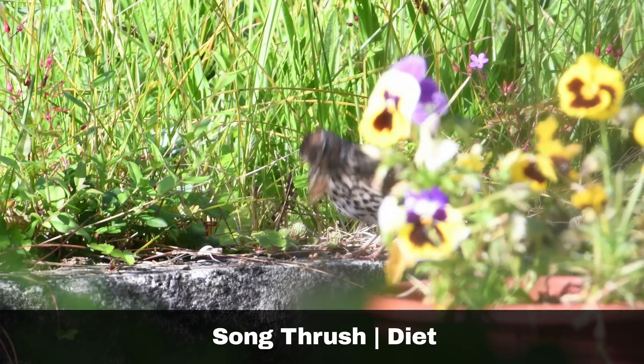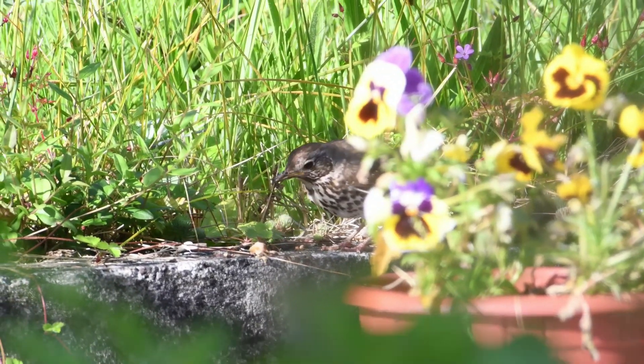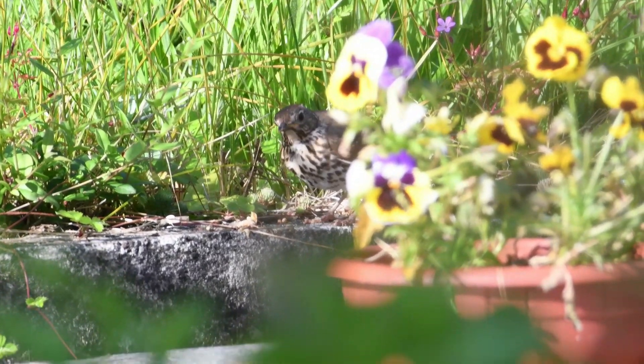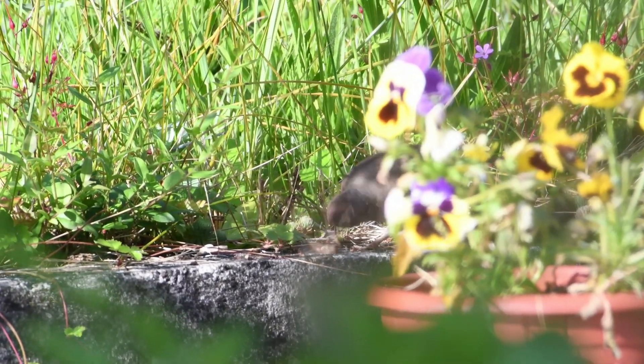The song thrush is known for its ability to hit snails against stones and rocks to crack the snail's shell and gain access to the soft-bodied prey inside. They will also eat worms, caterpillars, and fruit.